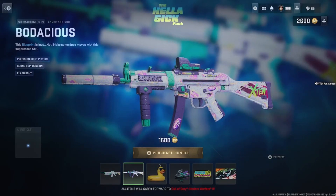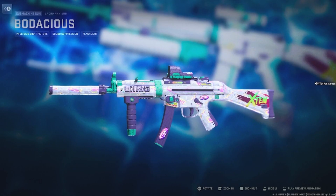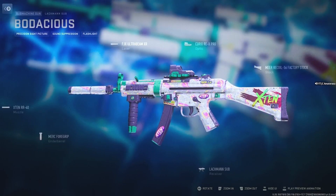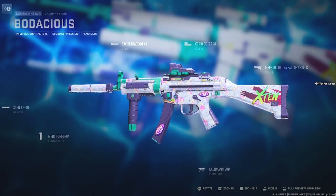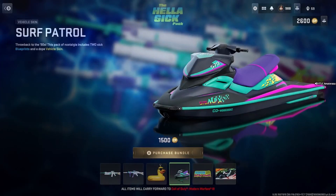Got the last one — sub the Bodice, or however you pronounce that. Got precision sight picture, sound suppression, and flashlight. That camo is just nuts — got the X10 all over it, five attachments with a receiver built in.